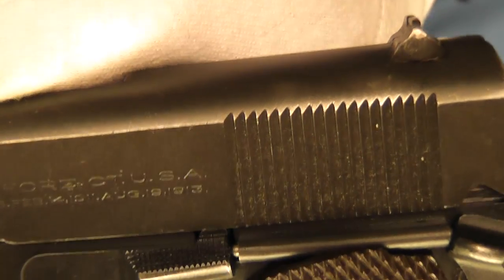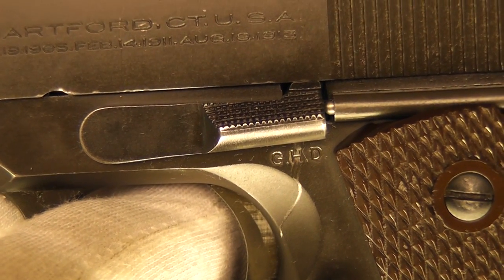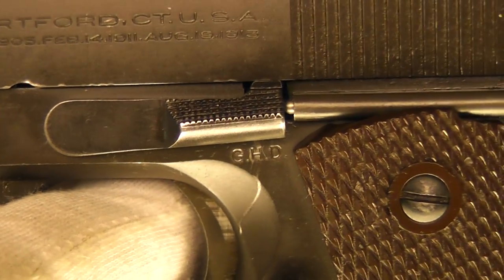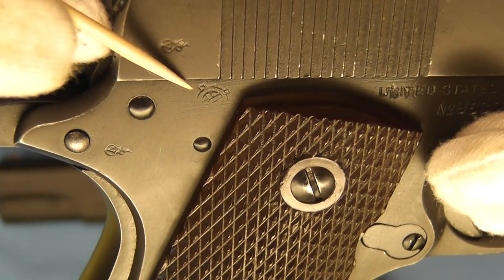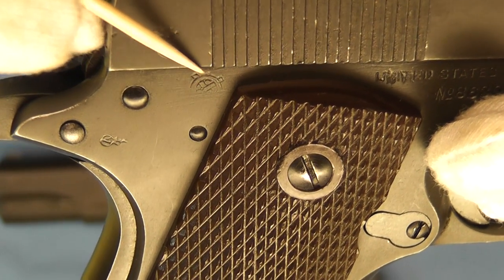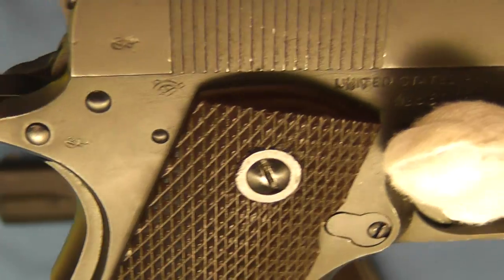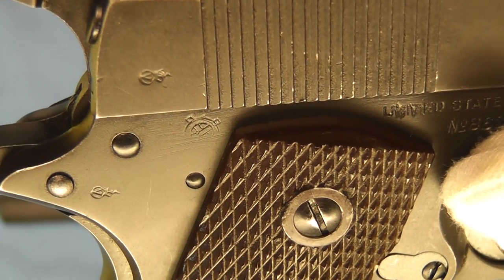Moving over to the other side to look at the U.S. marks: we have GHD right here, which stands for Brigadier General Guy H. Dury, Springfield Ordnance District, Army Inspector of Ordnance from June of 1942 through July of 1945. Then we have the final inspection mark — the Ordnance Cross Cannons. It didn't stamp on there a hundred percent, but you can still see it. That was adopted in October of 1942, used through the remainder of the war, coming on at approximately serial number 830,000.